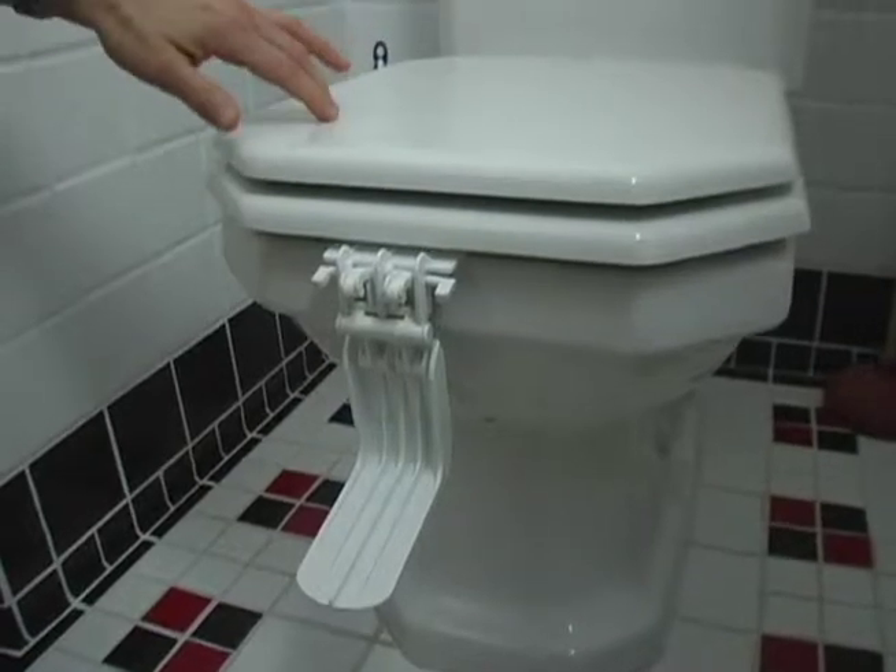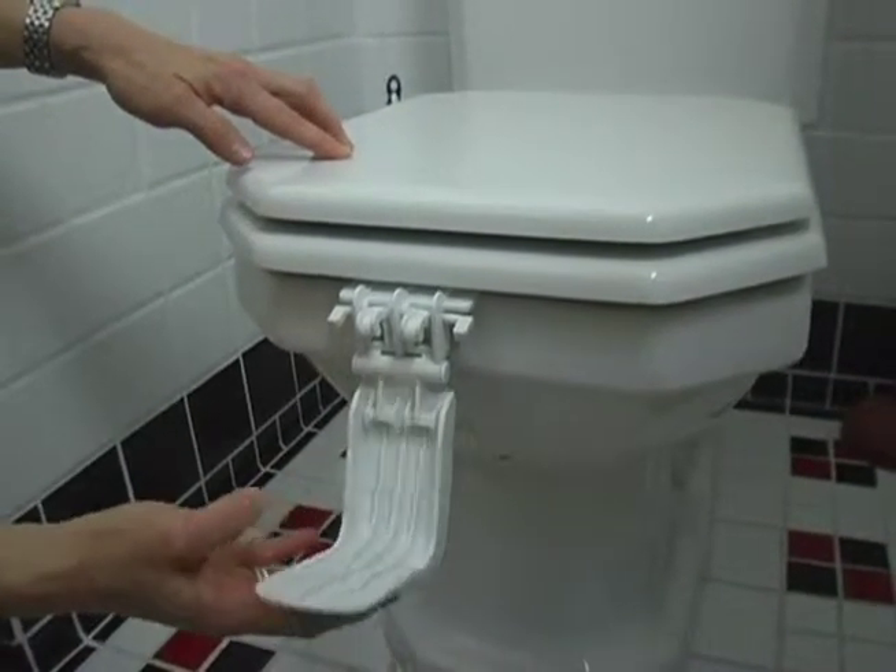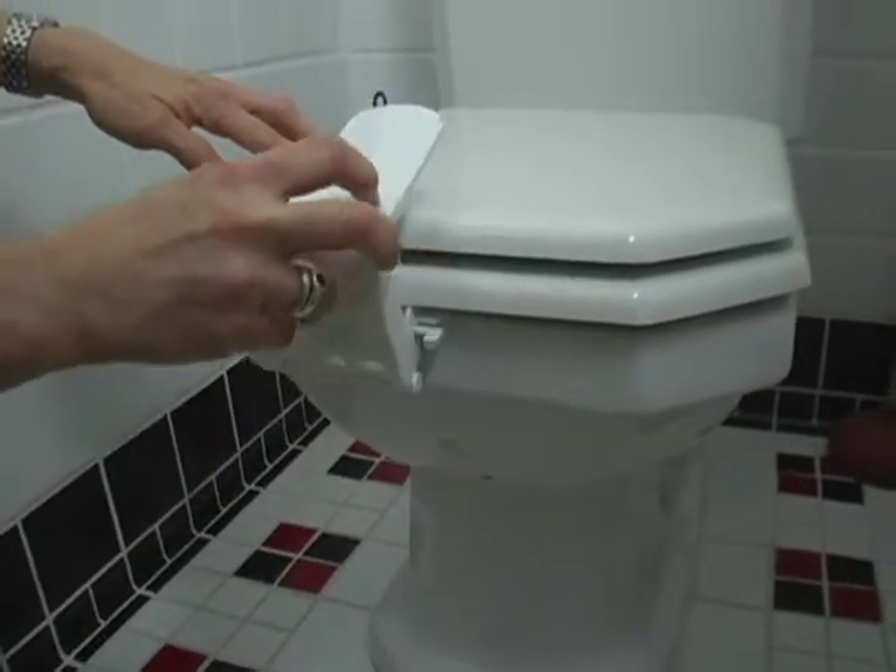The toilet poses a drowning hazard to young toddlers, so we recommend putting a latch on it.